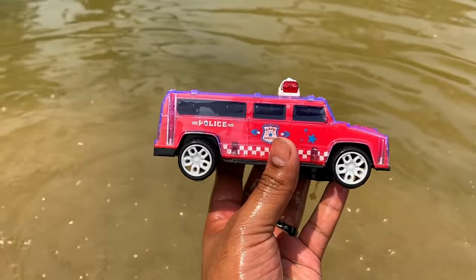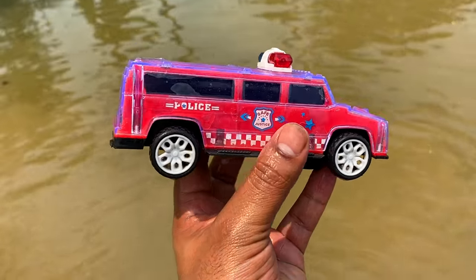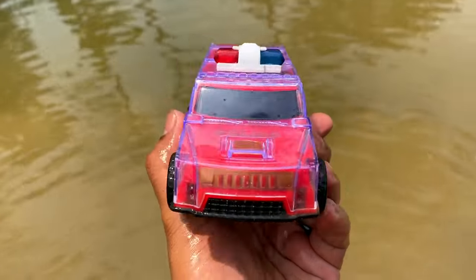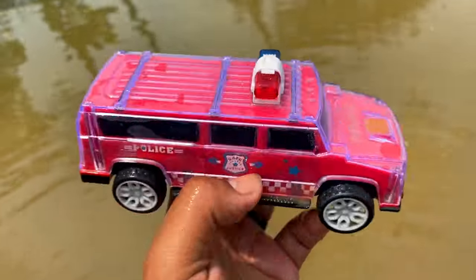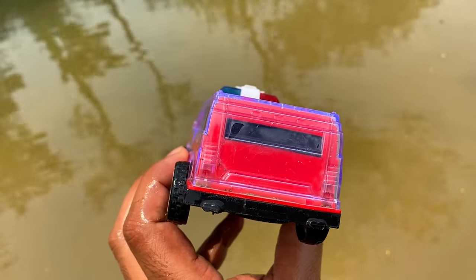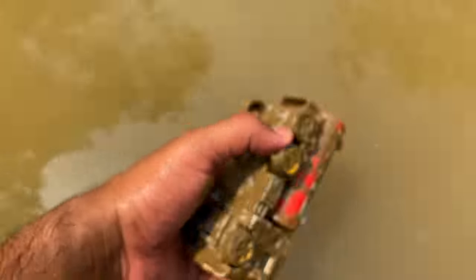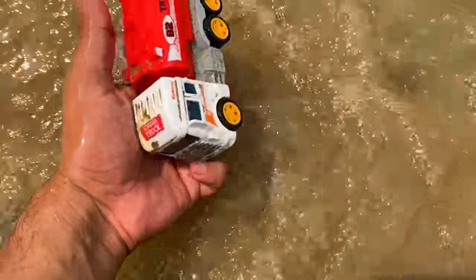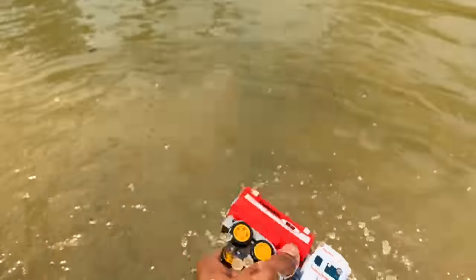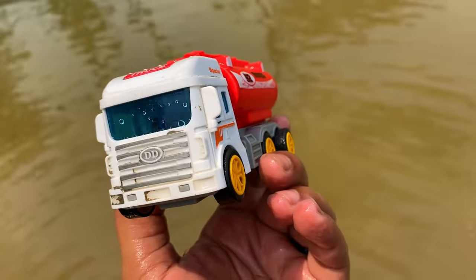Wow, another police car — it's a limousine police car. Red color, impressive, high quality plastic, beautiful. And this is the final one — maybe it's a tank truck, yes another tank truck, red and white combination, beautiful tank truck.